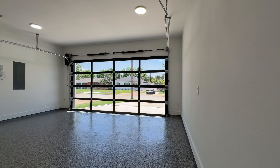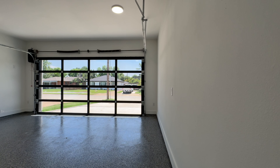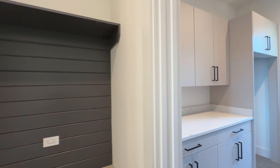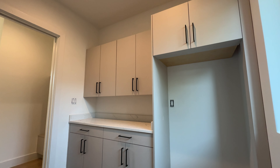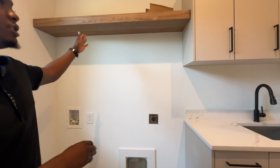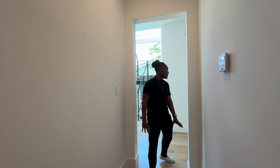Nice two-car garage with fresh epoxy, and you can see the outside of your home as well. There's a mud area, and here's your laundry room — great cabinetry, a slot to put a deep freezer, washer and dryer hookups, a nice shelf, and a sink. White oak flooring throughout the entire home.